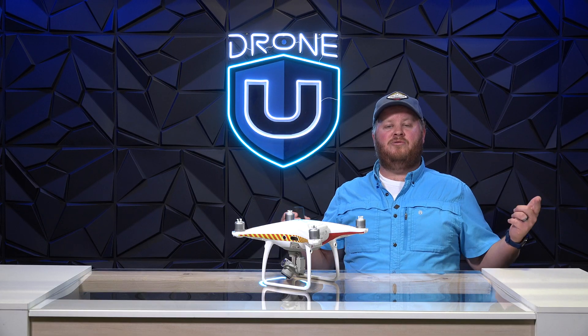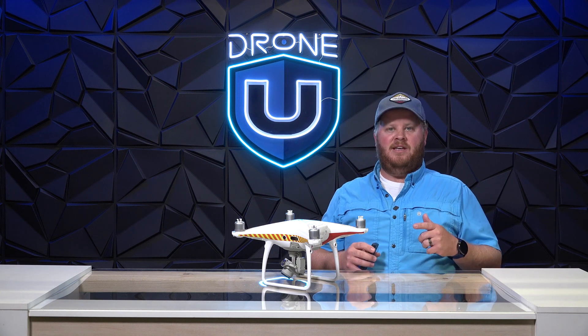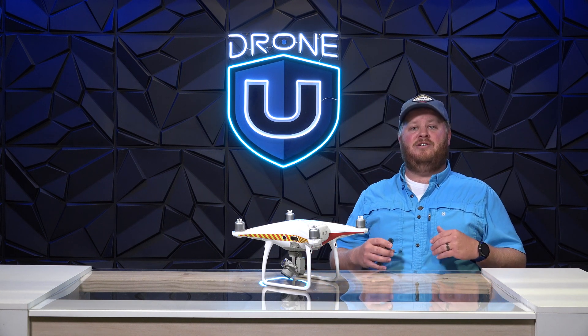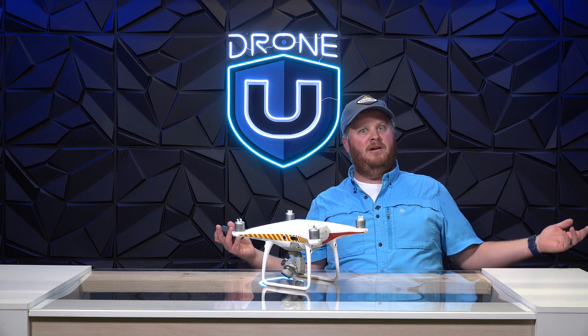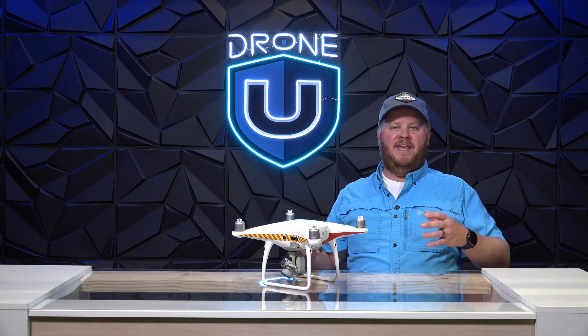Hey everyone and welcome back to Drone You HQ. I have some news for you that was once again born from experience, unlike the other guys. Let's get real down and dirty — remote ID. No one wants to comply. Why? Well, we don't want to be shot at in the field. Shocker.